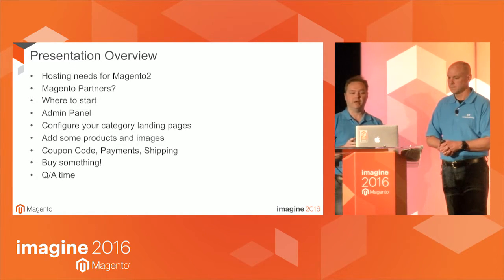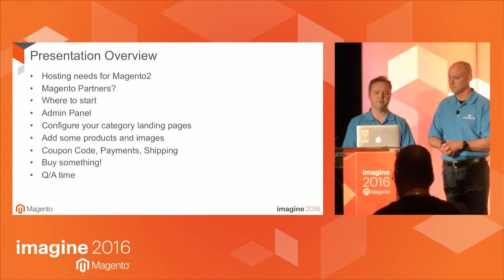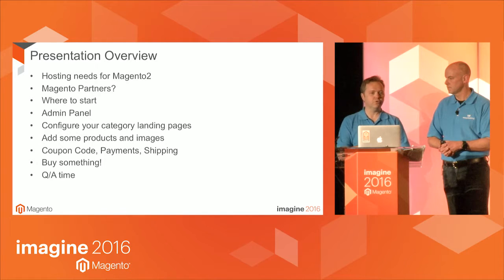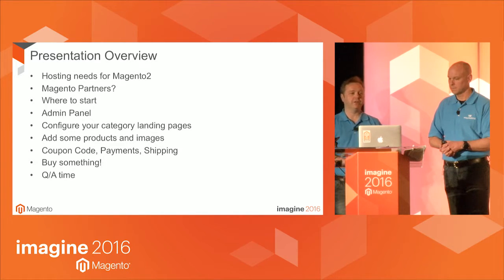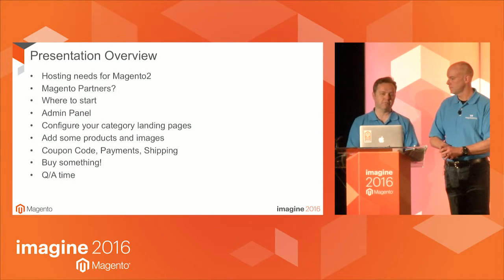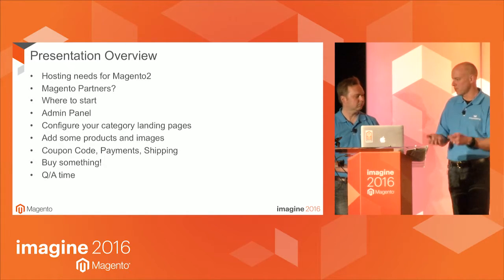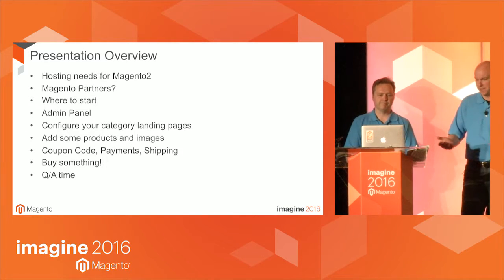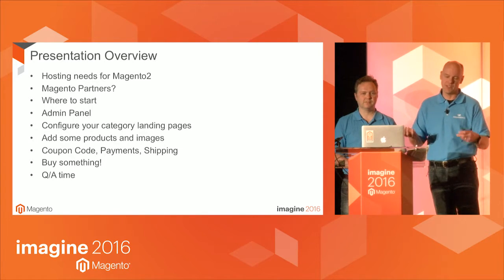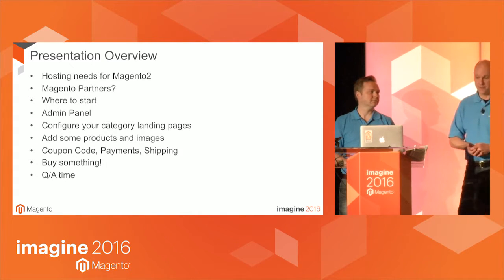We're going to look at the admin panel. The main thing we want to look at is all about products and the product catalog — configuring categories, putting in products. In particular we're going to go down the complex product route, looking at configurable products, and we're going to look at an import as well. We've said to ourselves we're going to make this as difficult for us as possible to show you how easy it is. We're going to have a coupon code, some t-shirts you can buy for free, and then time for Q&A.